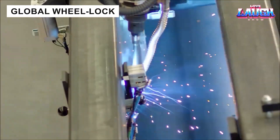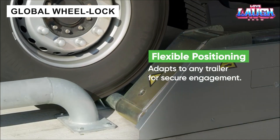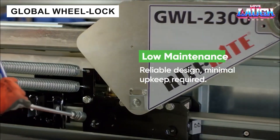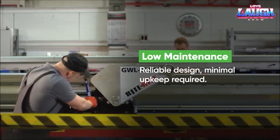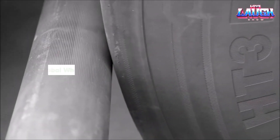The Global Wheel Lock system secures trailer wheels during loading, preventing rollbacks and ensuring safety. Its robust design, exceeding tractor gear capacity, simplifies operations and reduces stress in all weather conditions.